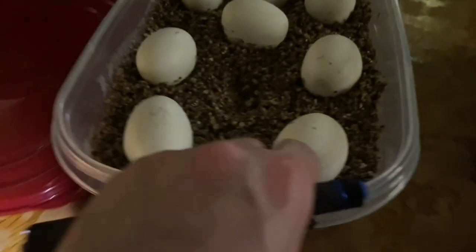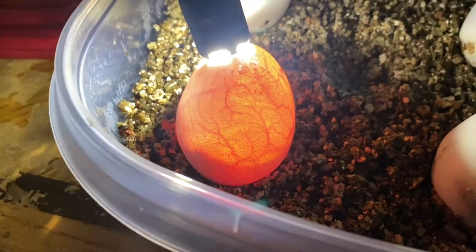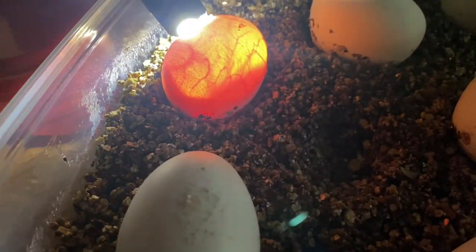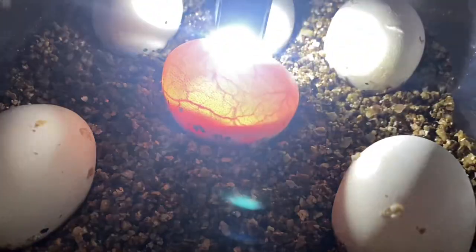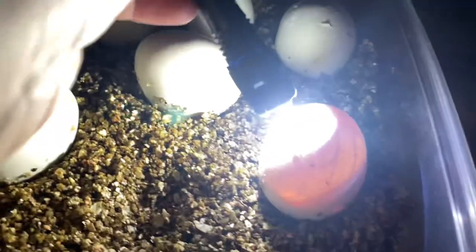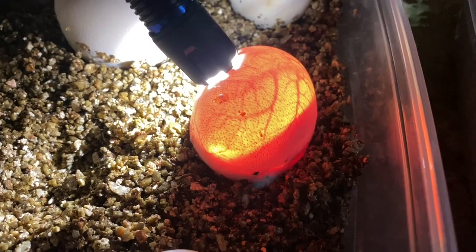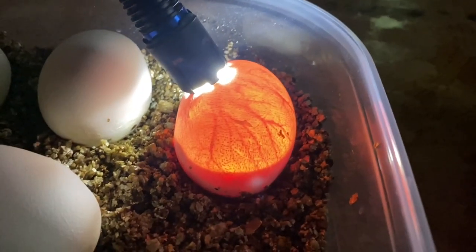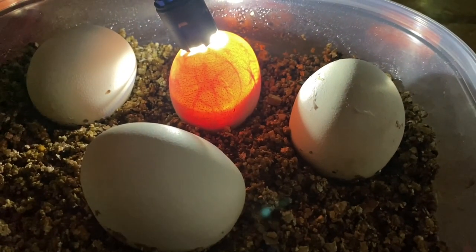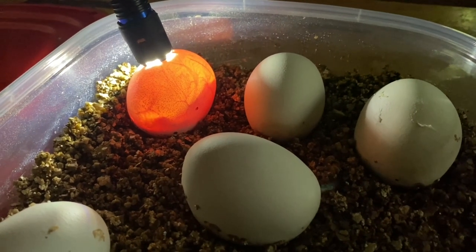Yeah, everything looks pretty good. One went bad early on in incubation. Some movement in there too. Lots of movement in that one. Much movement — a little bit. Definitely see that baby up against the side, they're moving around. That one too — nice and pulse-y.